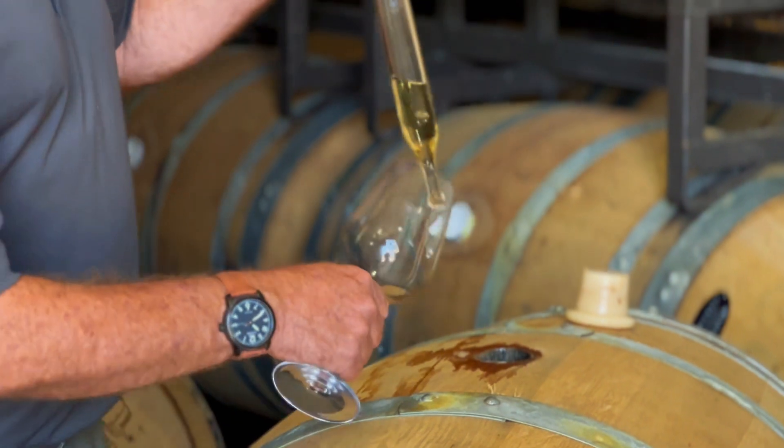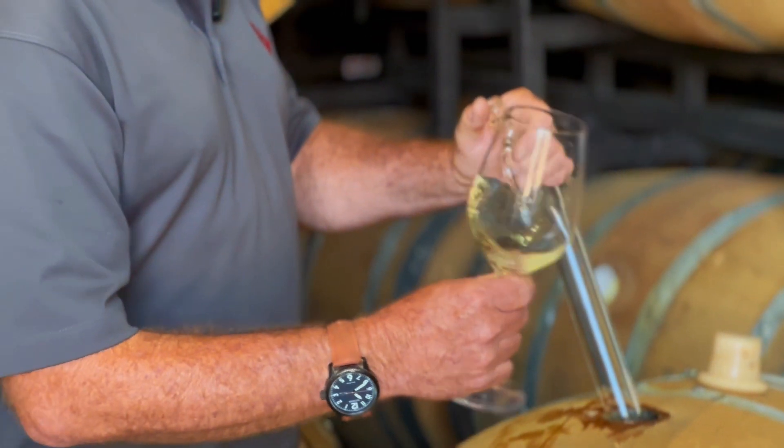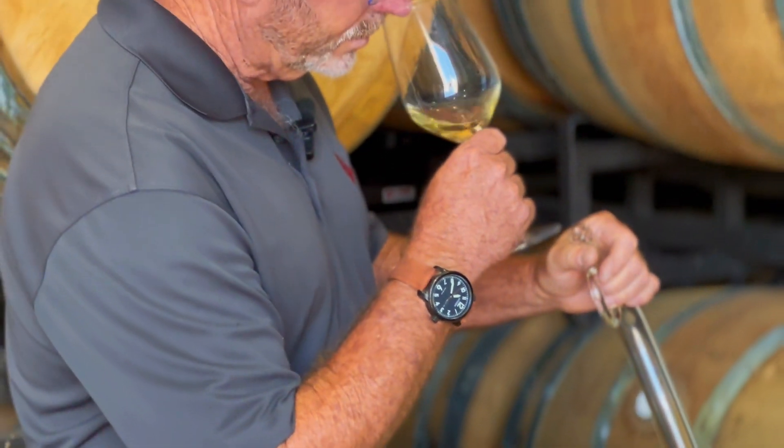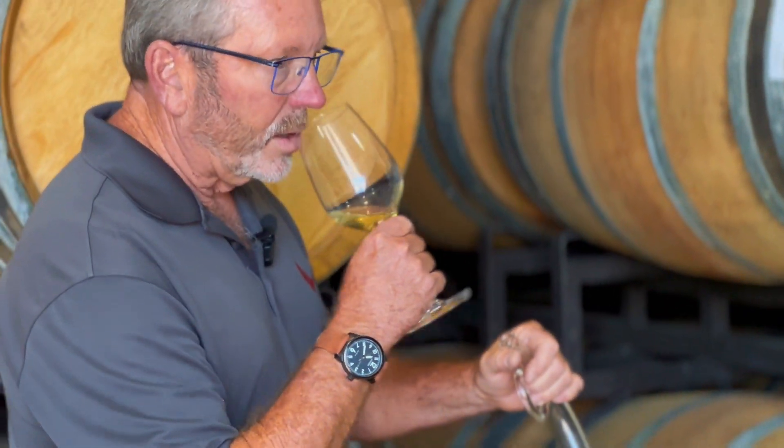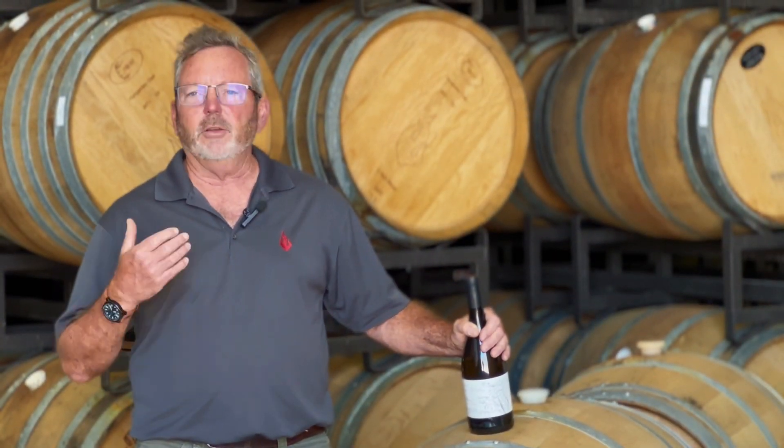Our Chardonnay is very special. We started this several years ago on the belief that we could make a very, very high-end, creamy, buttery, rich Chardonnay full of flavor, full of body, full of texture.